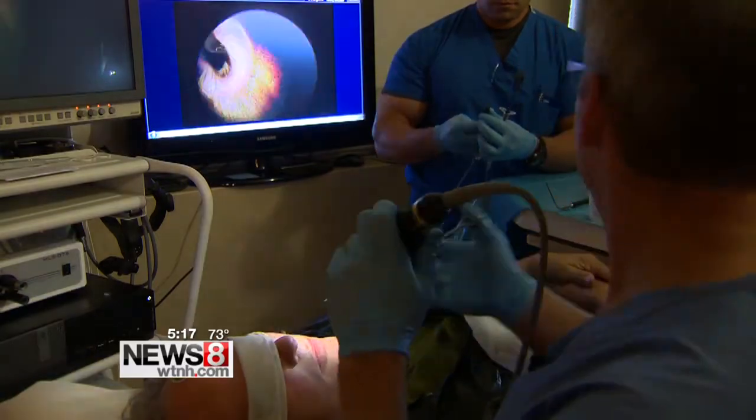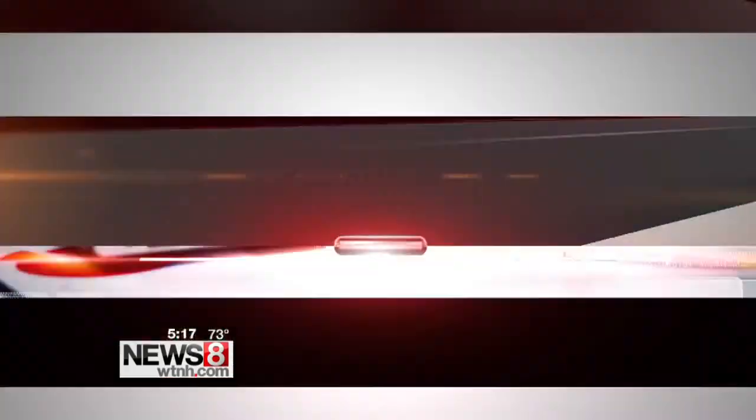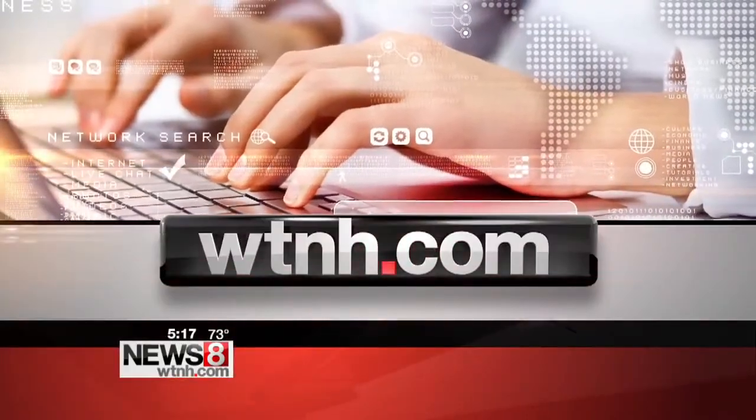A shorter procedure time — about 30 minutes — and patients are usually able to get back to normal activity later in the day. For more information, head to WTNH.com.